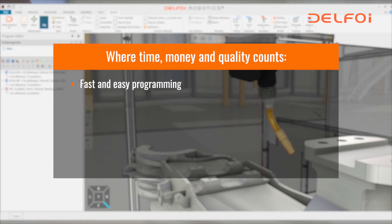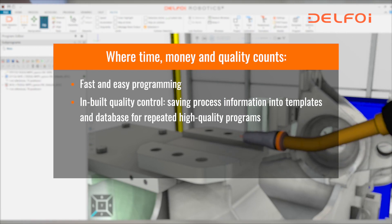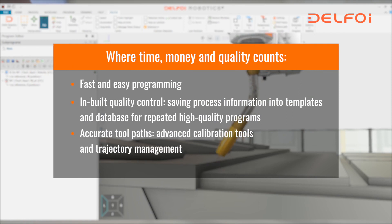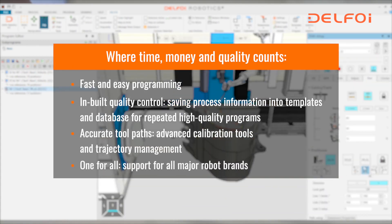Fast and easy programming, inbuilt quality control, saving process information into templates and database for repeated high quality programs, accurate toolpaths, advanced calibration tools and trajectory management. One for all support for all major robot brands.